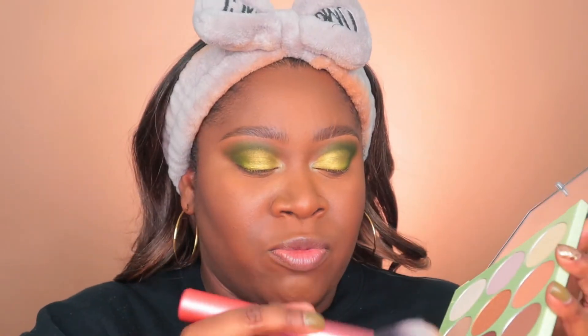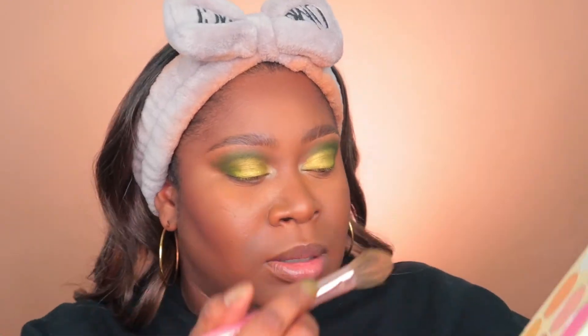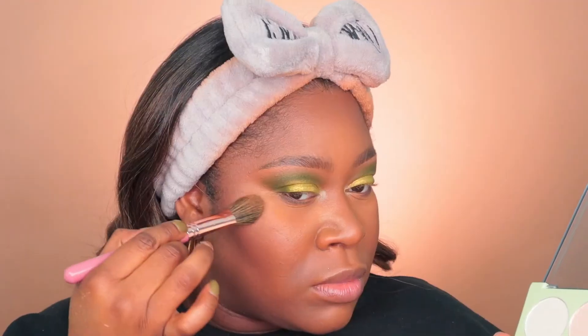To set everything on my face I'm going in with a setting powder by ELF — their Halo Glow Setting Powder in the shade Dark. For bronzer I'm going in with the Pixi + Promise Shape Shifting Contour Palette. For highlight I'm going to use the Pixi + Makeup by Denise Mind Your Glow Palette — I really like that one, the colors are beautiful and of course beautiful on dark skin as well.